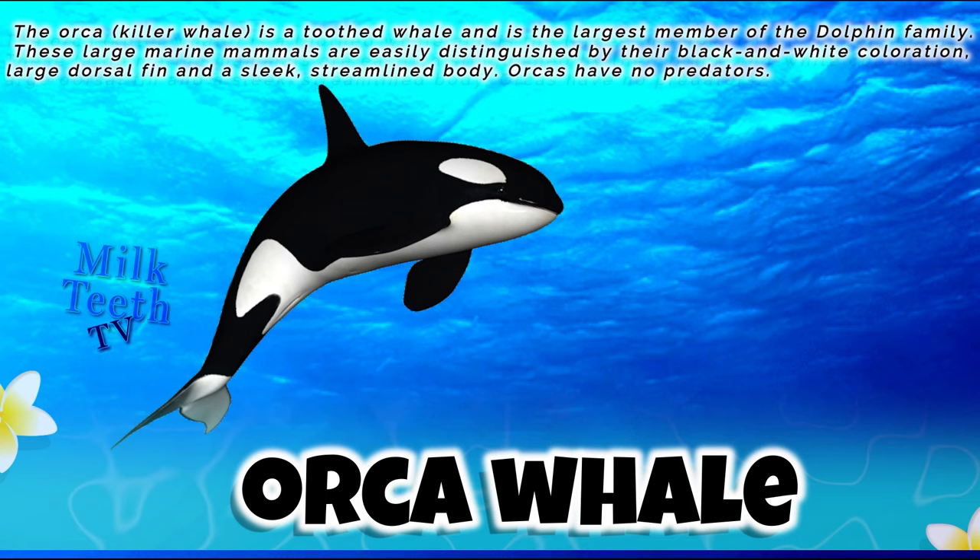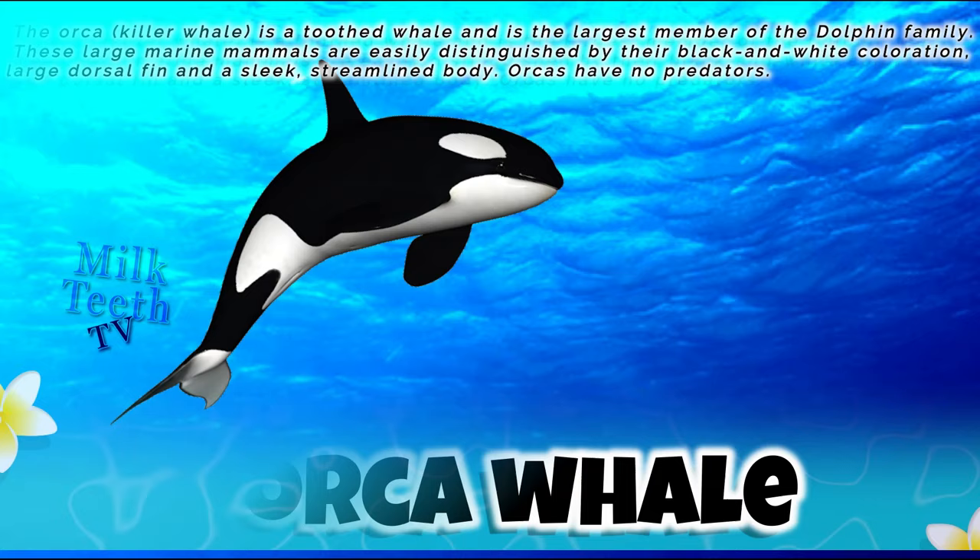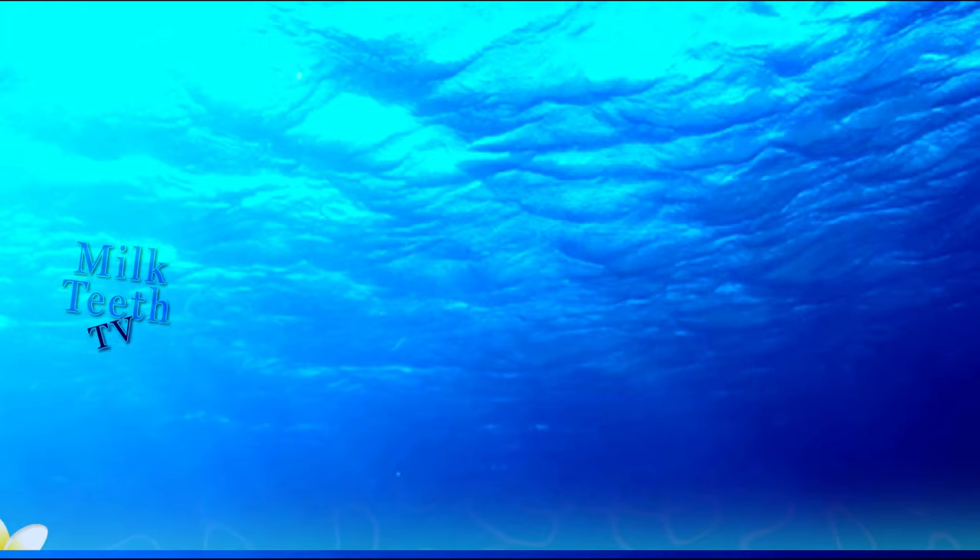Orcas are easily distinguished by their black and white coloration, large dorsal fin, and sleek streamlined body. Orcas have no predators.